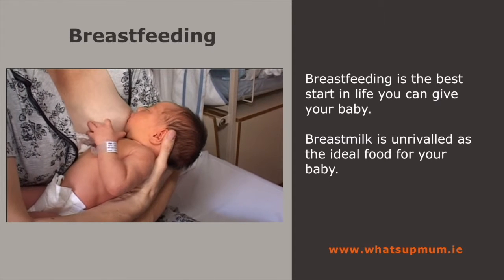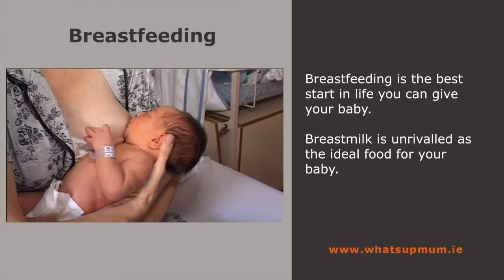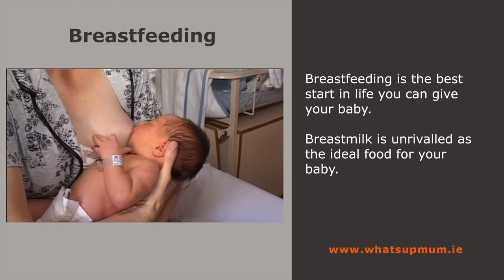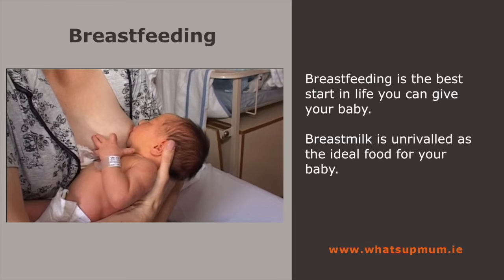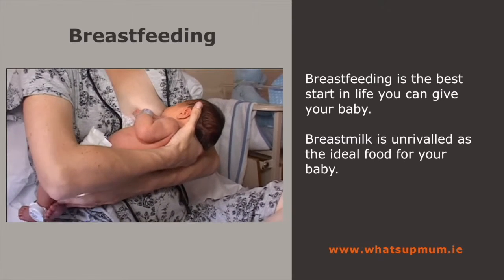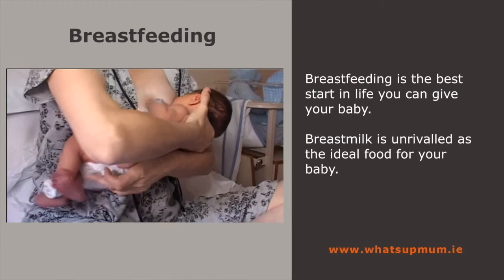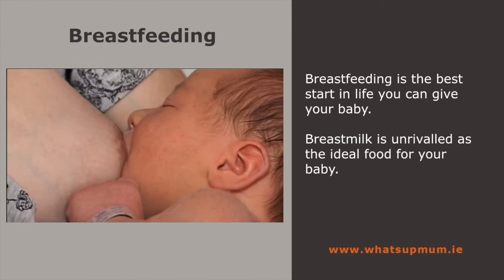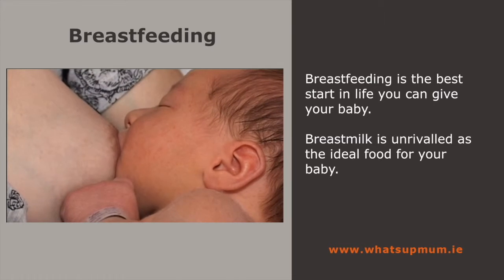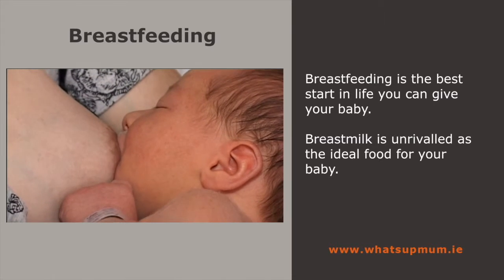Congratulations if you've decided to breastfeed — this is the best start in life you can give your baby. Breast milk is unrivalled as the ideal food; not only has it the perfect mix of nutrients, but also all of the infection-fighting antibodies your baby needs. However, like anything, breastfeeding is a skill that needs to be learned, but once it's established, it will give you great pleasure.